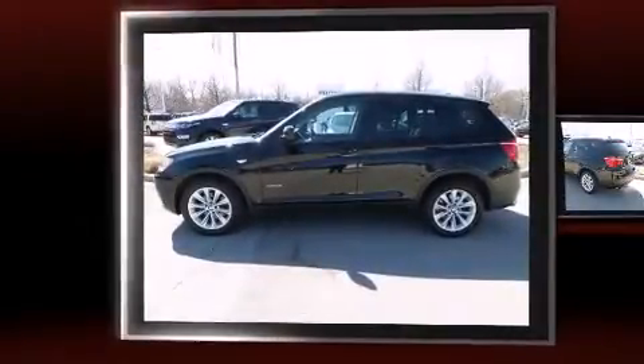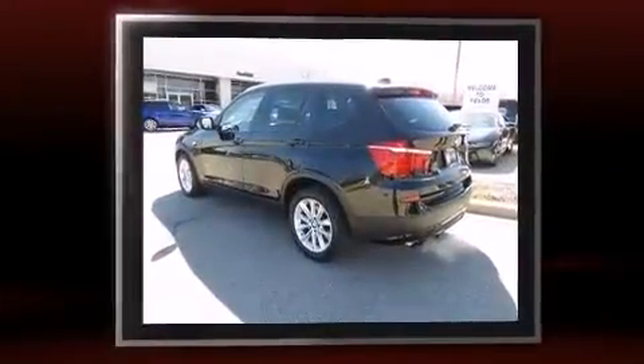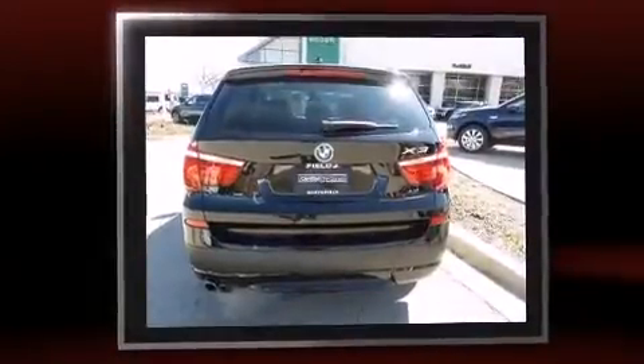Outstanding design defines the 2013 BMW X3 xDrive 28i. With less than 40,000 miles on the odometer, this is a technologically advanced vehicle for the sport-inclined driving enthusiast.